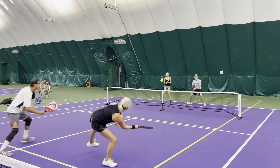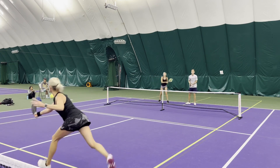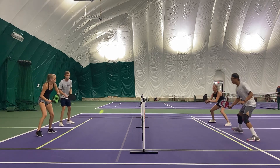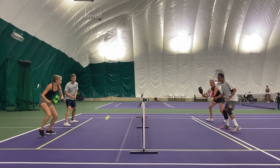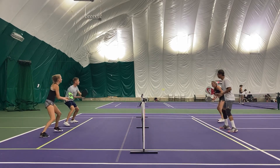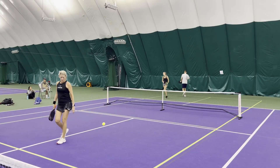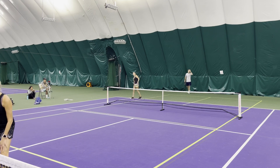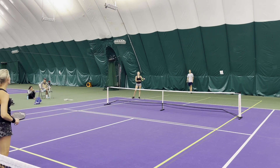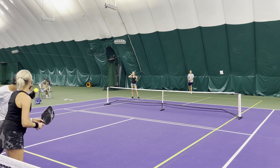Great return sets Justin up — put it away. Great defense. This is the point we've been waiting for. Good dinks, great shots all around — who's going to attack first? A lot of times you want to hit the middle so you can create some confusion between your opponents. That's exactly what happened there — Rachel and Justin didn't make a decision on who was hitting the ball. Great point.